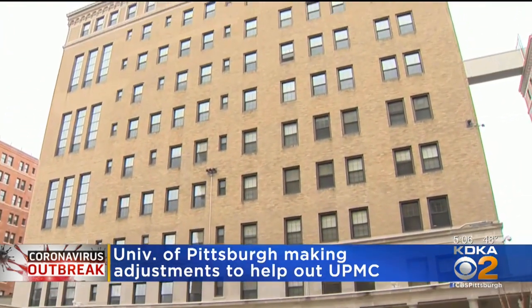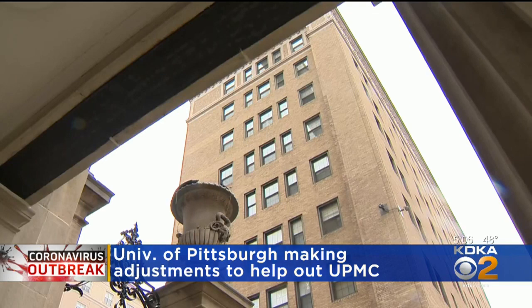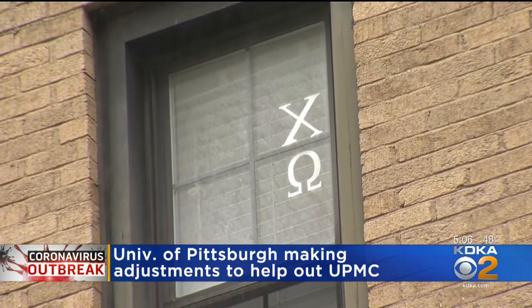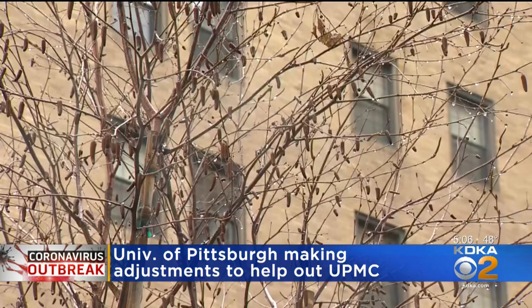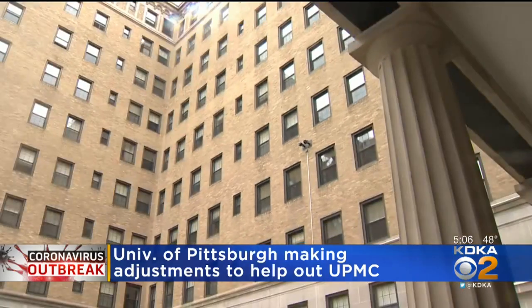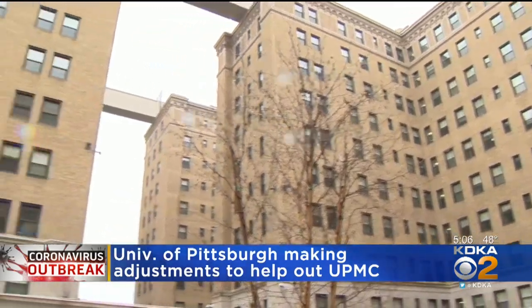While Lothrop is closest to Presby and one of Pitt's largest dorms, it is only one of many dorms on the Pitt campus. Chancellor Gallagher says the university is under active consideration about what other facilities could be made available if the UPMC system gets challenged and actually needs more space for patients.